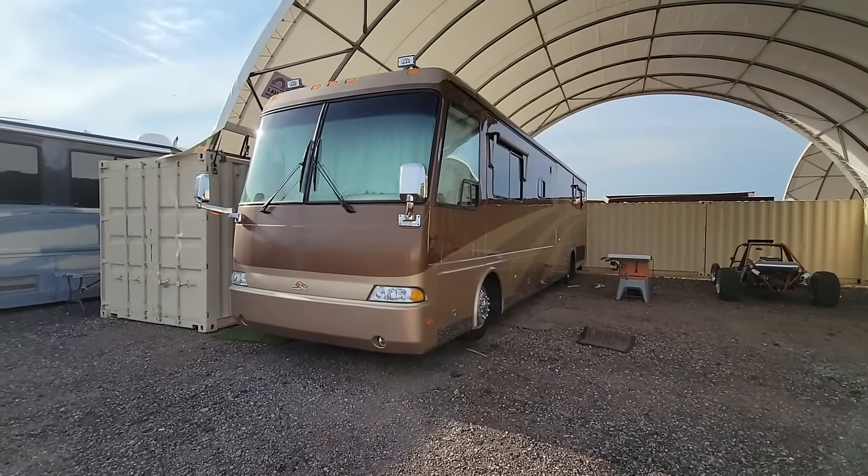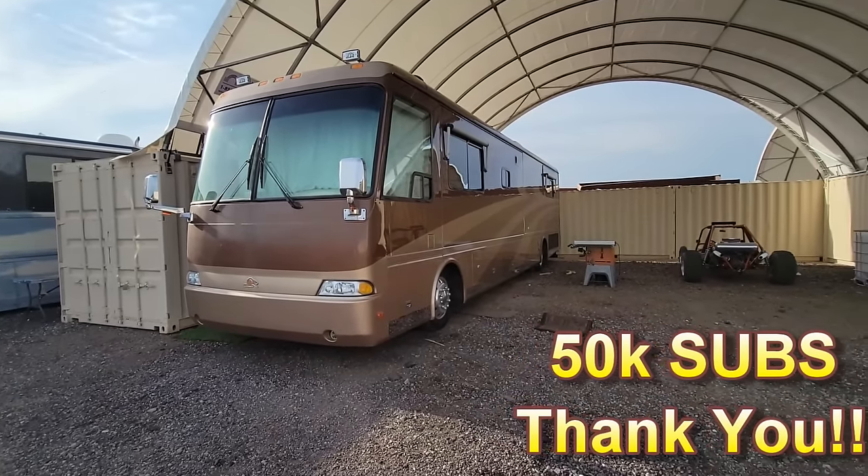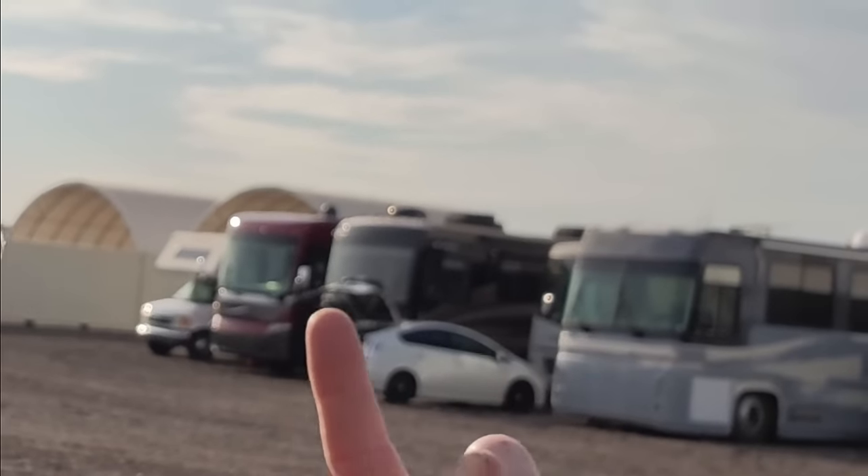Welcome back to the shop on this beautiful September morning. I'm not wearing my uniform today. My original plan was to put a video together about my 2001 Beaver Patriot Thunder to thank everybody for 50,000 subscribers on my YouTube channel. But unfortunately, Doug Sewell with Sewell Motor Coach had a change of plans for me because I'm going to go on a convoy back to Kentucky.